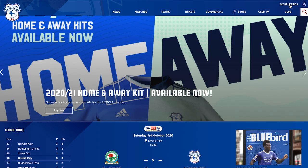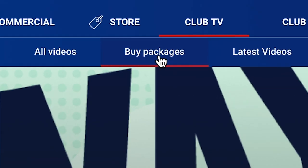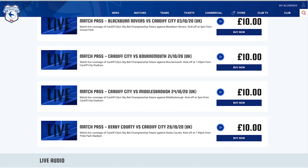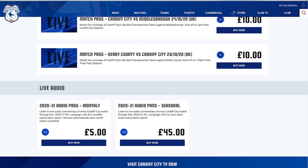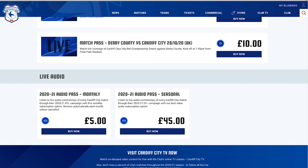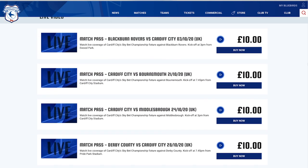Once logged in to your Bluebirds Club account, navigate to Club TV and select Buy Packages. Video Match Passes can be purchased for selected fixtures, while Season or Monthly Audio Passes are also available in the UK and Ireland. Those living outside the UK and Ireland can purchase a Season, Monthly or Match Pass for live video streaming.